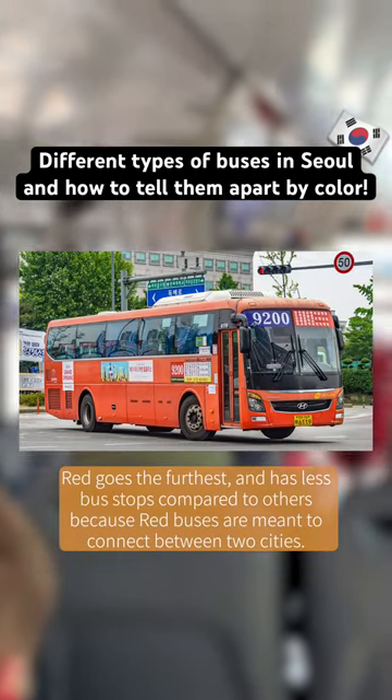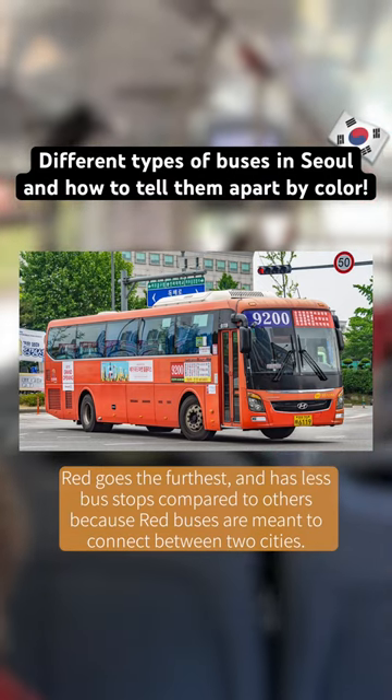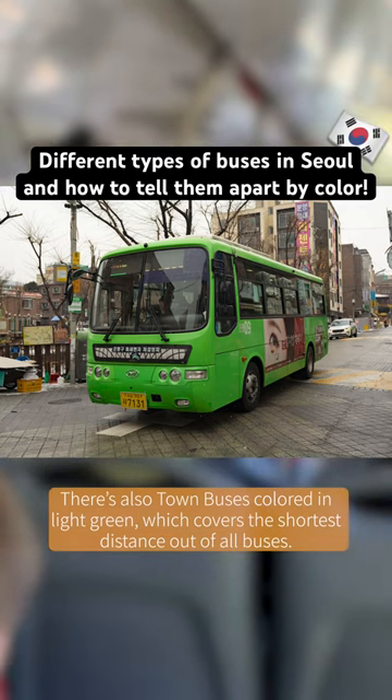Red goes the furthest and has fewer bus stops compared to others, because red buses are meant to connect between two cities. There's also town buses colored in light green, which covers the shortest distance out of all buses.